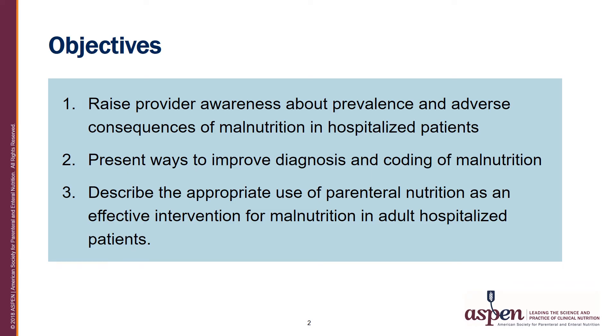There are three objectives in this presentation. First, to raise provider awareness about the prevalence and adverse consequences of malnutrition in hospitalized patients. Also, to present ways to improve the diagnosis and coding of malnutrition. And third, to describe the appropriate use of parenteral nutrition as an effective intervention for malnutrition in adult hospitalized patients.